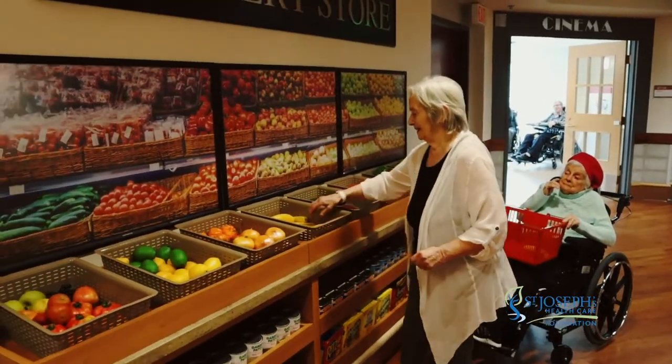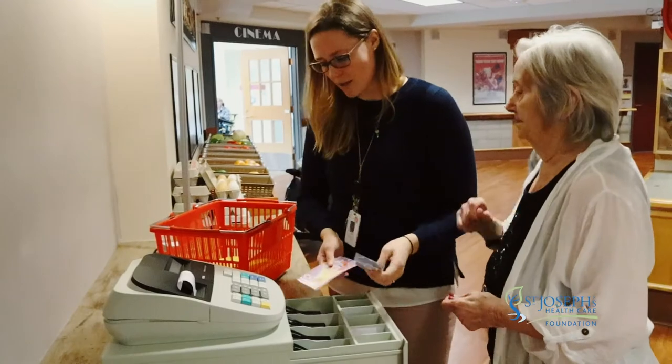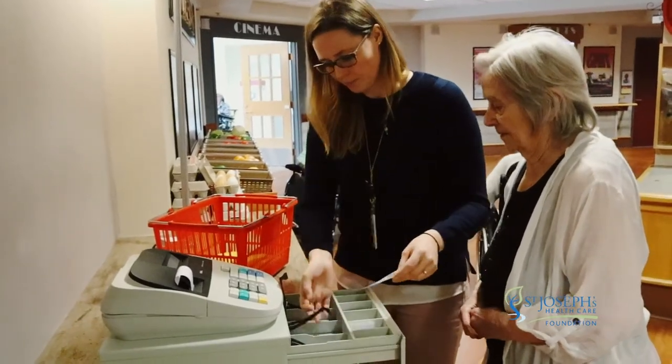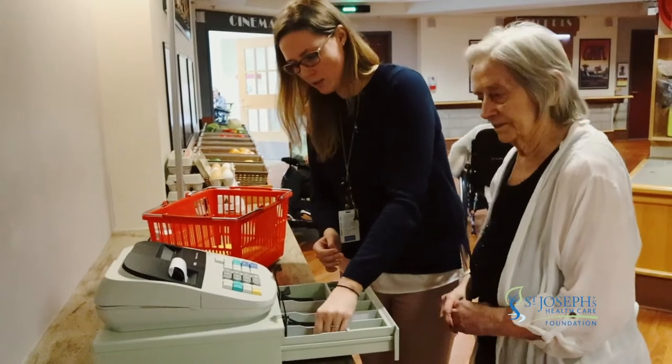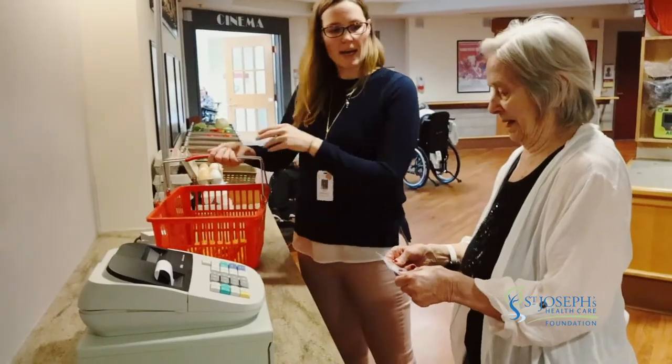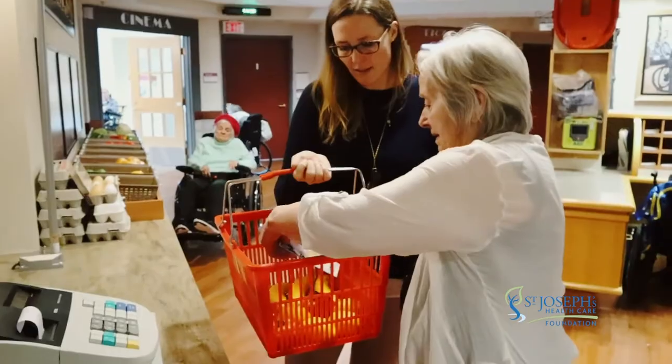Having this available to them really sparks memories and creates quality of life for them that they don't really get anywhere else. When we decided to create something like the Interactor Village, we did research on up-and-coming things and what is authentic to people with dementia. Having a conversation is really difficult for people with dementia, so it was great that they were able to connect and make that conversation happen organically.